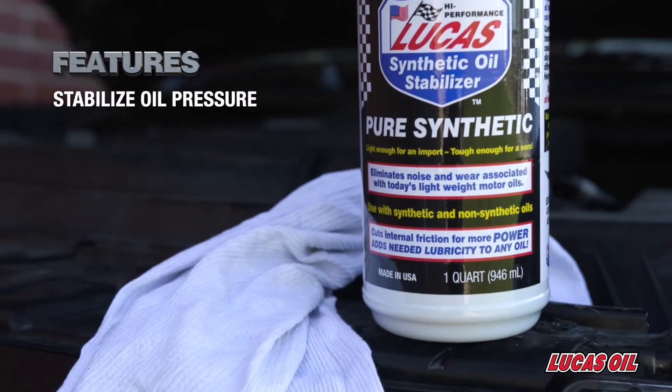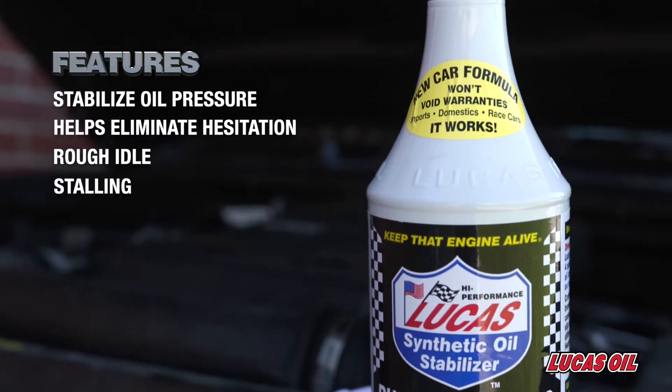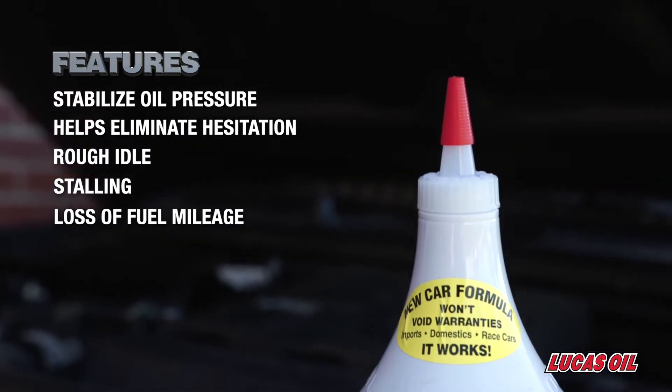It helps stabilize oil pressure for better performance and helps eliminate hesitation, rough idle, stalling, and loss of fuel mileage caused by low or fluctuating oil pressure.